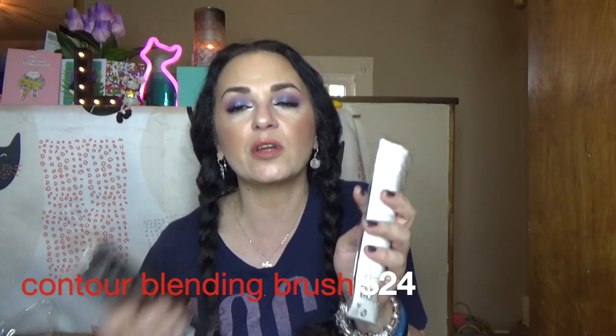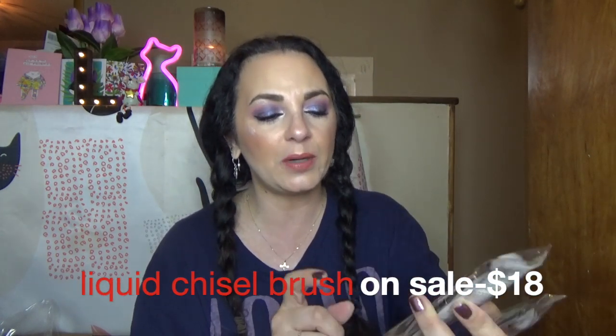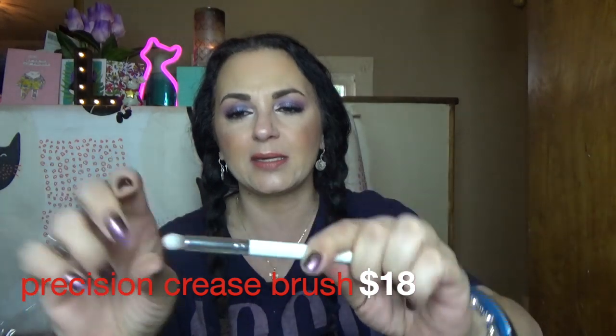I got a bunch of brushes here. This is the contour blending brush from Pure - I have it. It's a dense, fat brush that is wonderful for doing your contour. This is a liquid chisel brush, which means you can use it for liquid products - it looks like a duo fiber. I'm not opening that one as it may go in a giveaway. Here's another brush: the precision crease brush. It has a uniformly thick white handle, it's very soft and dense. This will be wonderful for depositing pigmented color - you stamp the color on, lightly buff it in, and then blend with a larger brush.